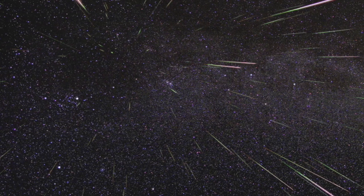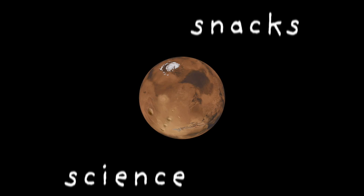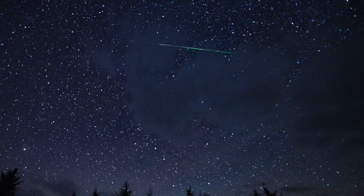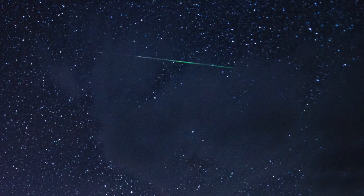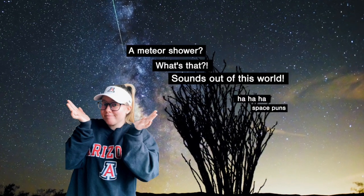Have you ever seen a meteor shower or wondered what causes them? Well, you have a good chance to see one coming up. The Lyrid meteor shower occurs from about April 16th to April 25th, with the peak occurring on April 22nd, just before dawn. But what is a meteor shower?